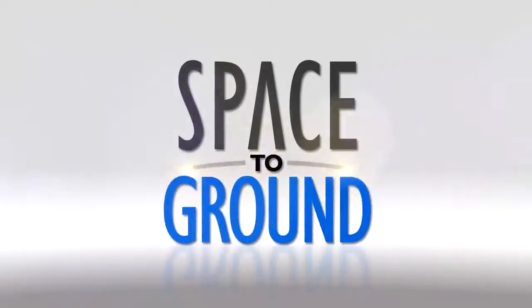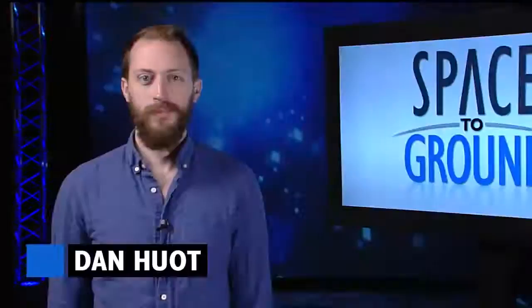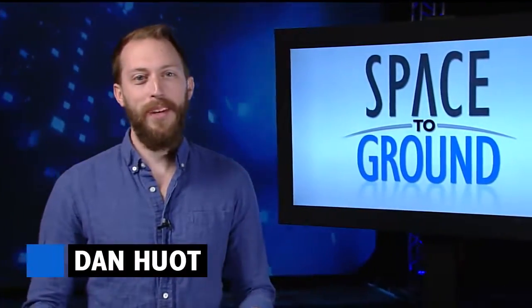Houston Station on Space to Ground. Capture confirmed. Welcome to Space to Ground. I'm Dan Hewitt.